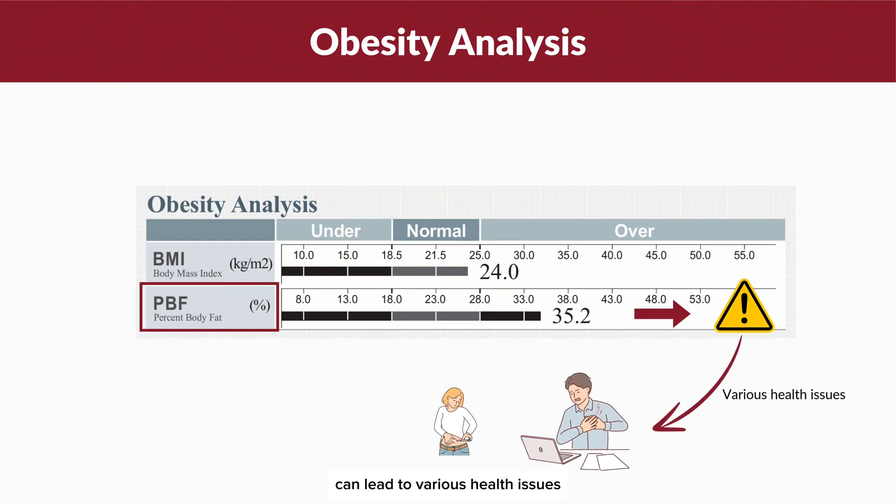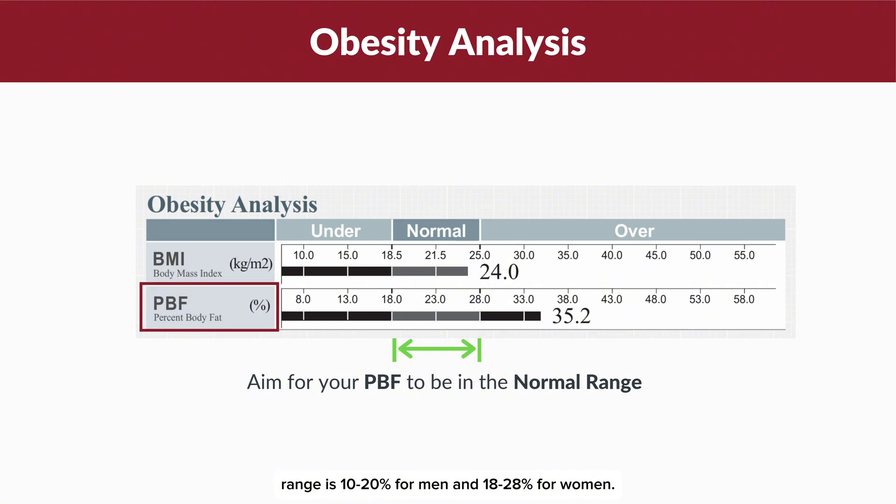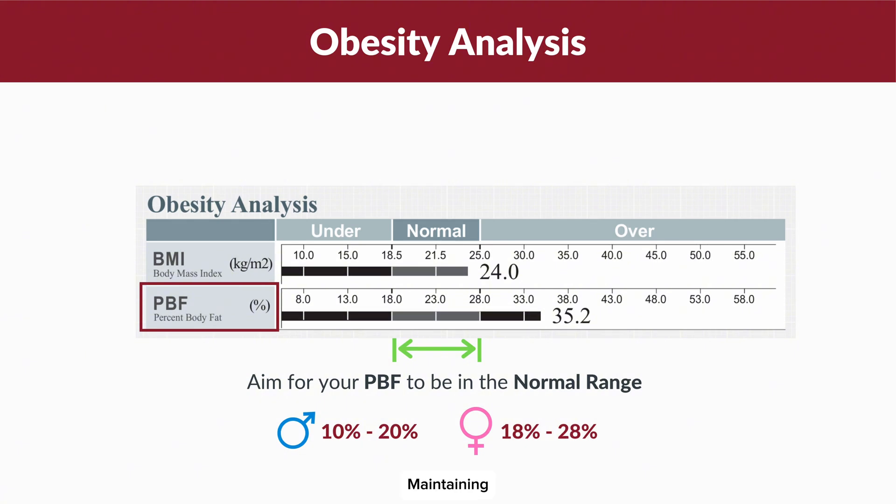A healthy PBF range is 10 to 20 percent for men and 18 to 28 percent for women. Maintaining your PBF within this normal range is crucial for reducing the risk of obesity-related conditions and promoting overall well-being.